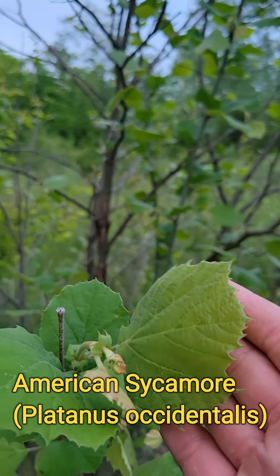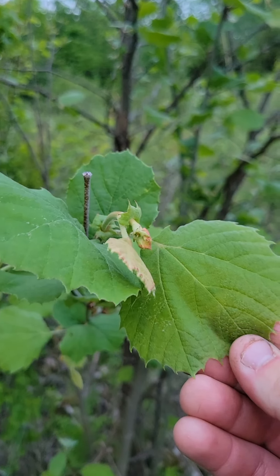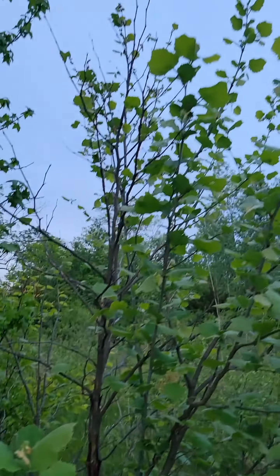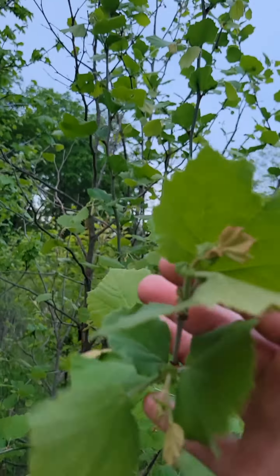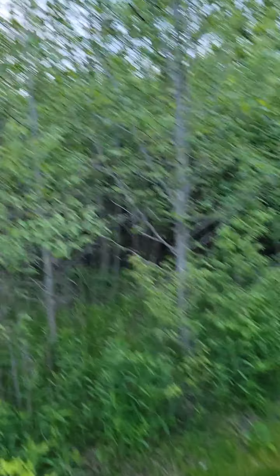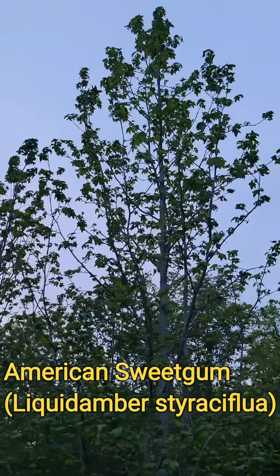We have the American sycamore, Platanus occidentalis, just starting to leaf out. Also a succession tree — it's not a tree you find in a natural forest. We've also got the Liquidambar styraciflua, which is the American sweetgum.